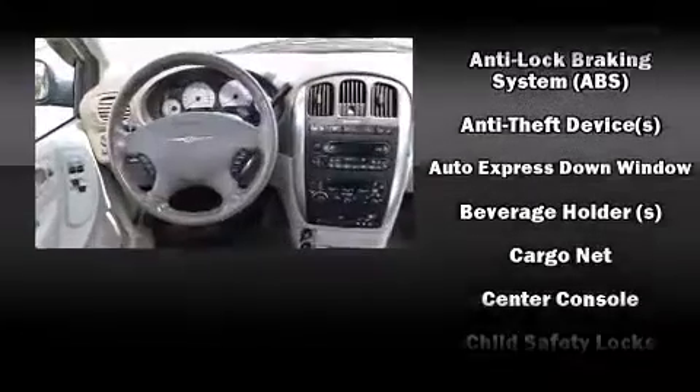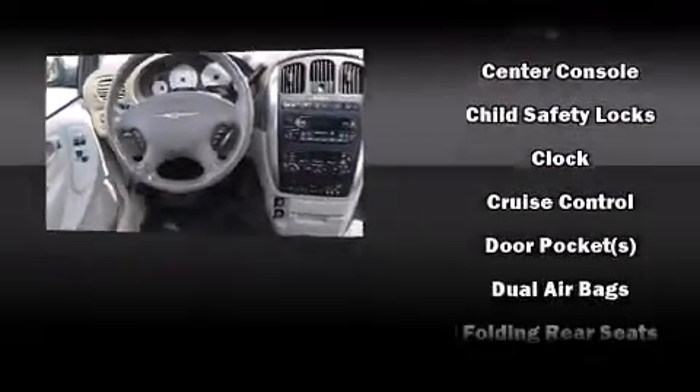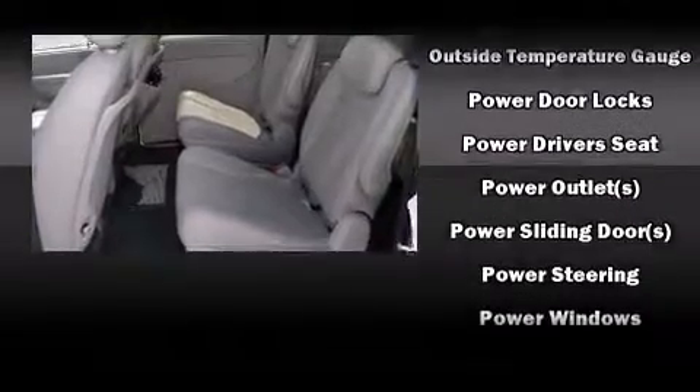Chrysler also prioritized safety and security by including dual front impact airbags, knee airbags, traction control, ignition disabling, and four-wheel disc brakes with ABS. A Carfax history report provides you peace of mind by detailing information related to past owners and service records.